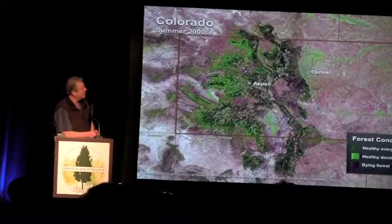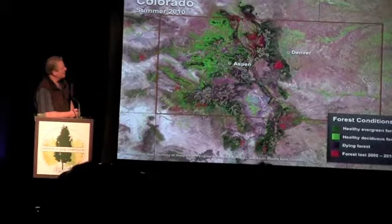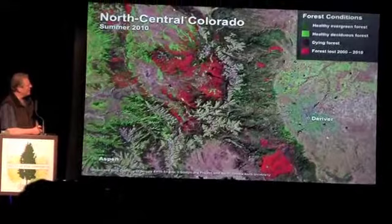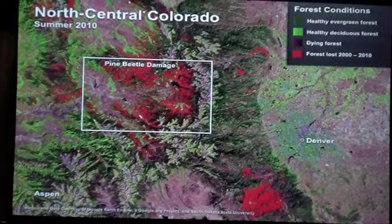This took these folks an enormous amount of work, and I'm very grateful to them. John's on the board at Google and helped make this possible. This is from 2000 to 2010. You see Aspen there near the center. This is the damage as seen in 2010, and we'll zoom in here. You'll see Aspen in the lower left of this image. These pictures were taken with visible light, shortwave infrared, and near infrared, and it highlights the damaged forest.